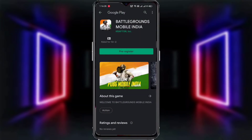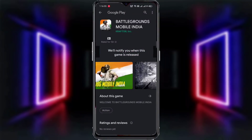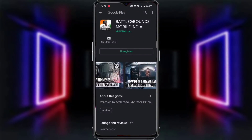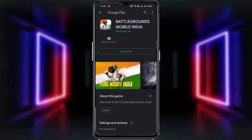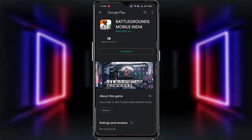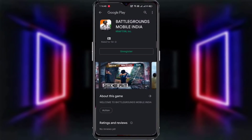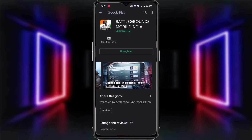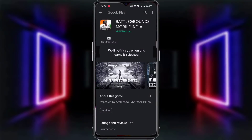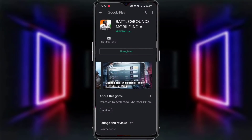Guys, अब अपने topic पे आते हैं। आप कैसे Battlegrounds Mobile India में pre-registration कर सकते हो — या तो simply Google Play Store में जाके search करके, या फिर मैंने comment box में Google Play Store का direct link दे रखा है। Comment section में सबसे ऊपर मिल जाएगा। उस link पे click करने पर Play Store खुल जाएगा और वहाँ Battlegrounds Mobile India का pre-registration का option दिखेगा।